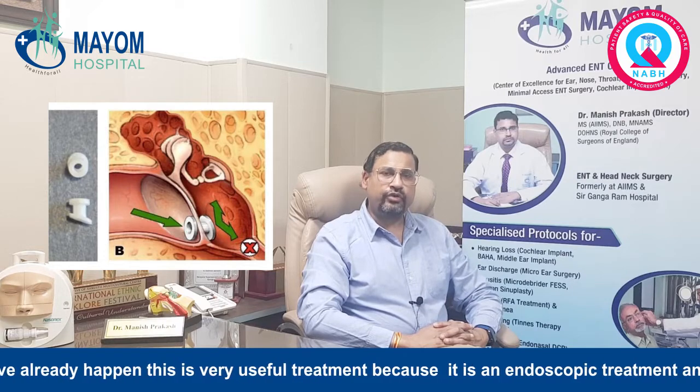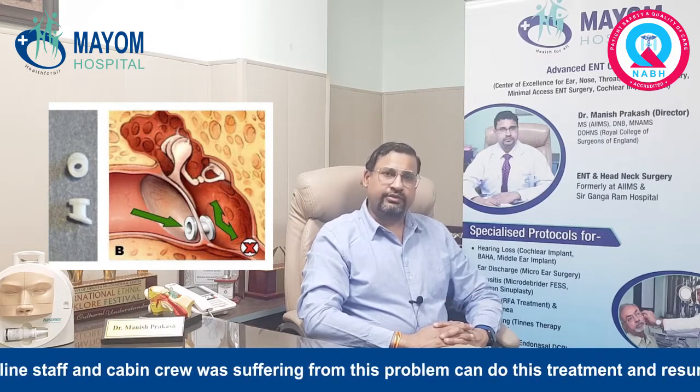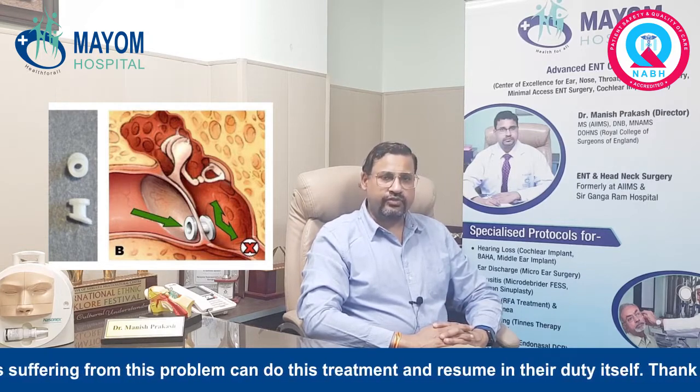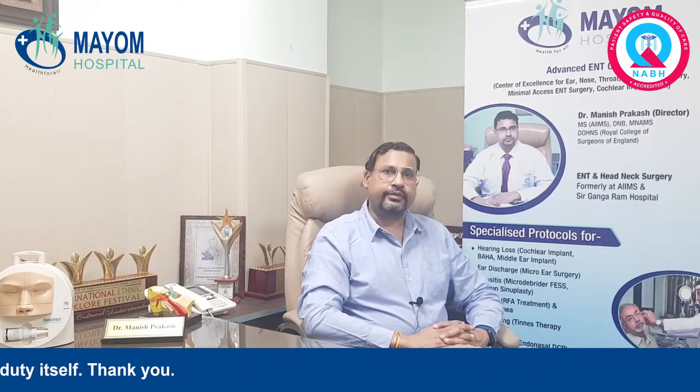This is a very useful treatment because it is an endoscopic procedure, and many airline staff and cabin crew who are suffering from this problem can undergo this treatment and resume their duty the very next day. Thank you.